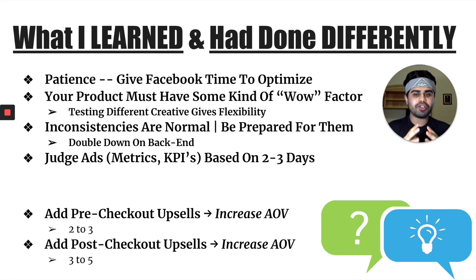Third, inconsistencies are absolutely normal when it comes to Facebook ads or any sort of paid digital media, so be prepared for them. That's why you really want to double down on your backend — pre and post checkout upsells, email marketing systems, and SMS marketing systems — for the bad days that Facebook will bring you in terms of revenue. No day will exactly be the same. Last but not least, judge your ads based on days two and three. You never want to make a decision based off of only one day. Always judge, scale, or cut back in increments of two to three days when analyzing your ads.